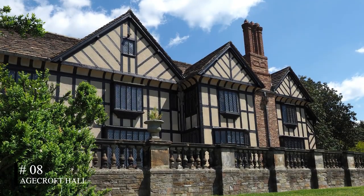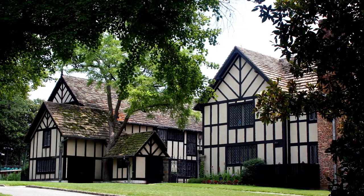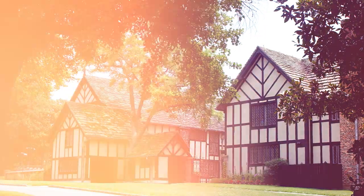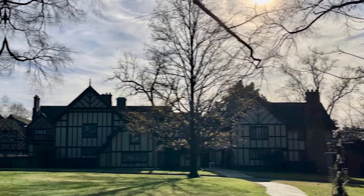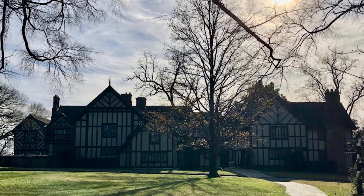At number eight, we have Agecroft Hall. This manor is a beautiful representation of Elizabethan architecture. Originally part of the English town of Lancashire, it was disassembled, shipped overseas, and rebuilt in Richmond, making it a unique piece of history.